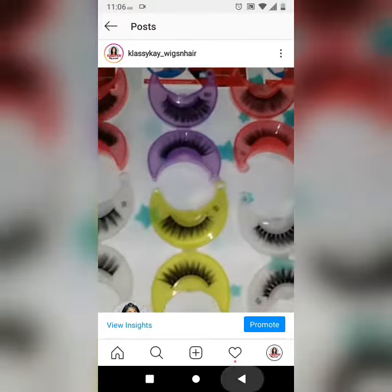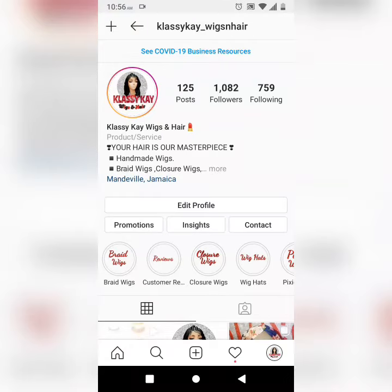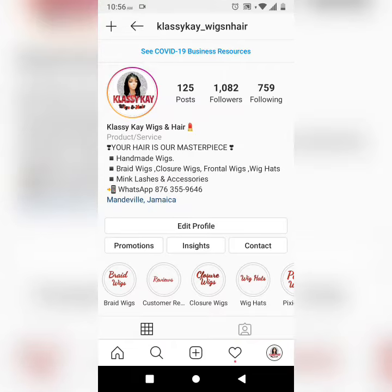Here's a client with her wig made and installed — how cute is that? Head on over to Instagram and follow klassykay_wigsnhair. Feel free to DM me with your inquiries, or you can WhatsApp me.